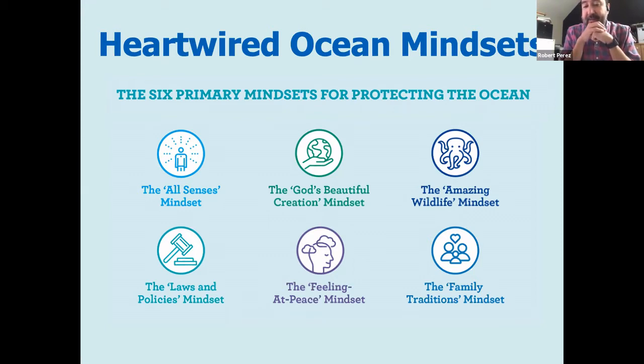The example that Noah described is an example of flipping the switch in an effective way to get people to do what you want them to do. These are what we call the primary mindsets — there are others, but these are the ones that rose to the top and garnered the broadest support.